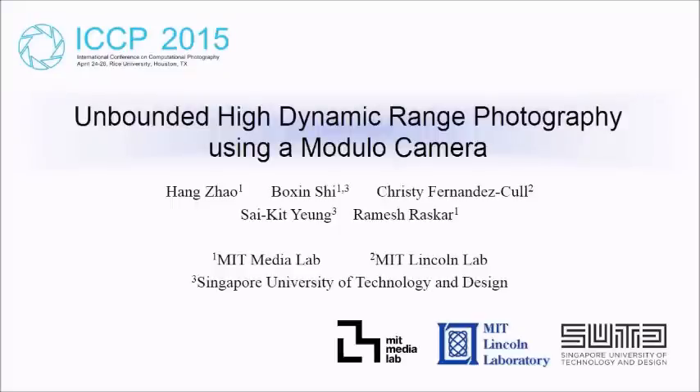Photography of high contrast scenes is always a challenging task, even for professional photographers. We proposed a modular camera that will never get overexposed, enabling single-shot high dynamic range photography.